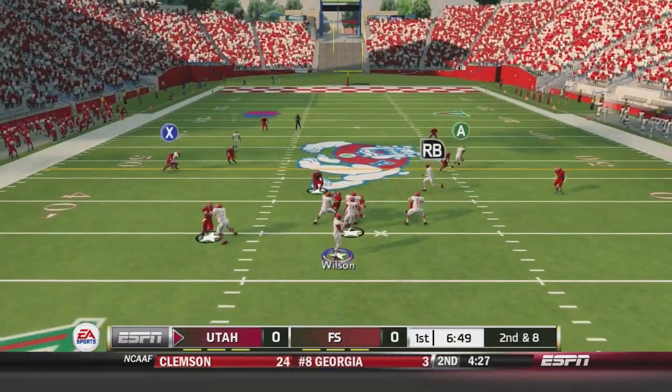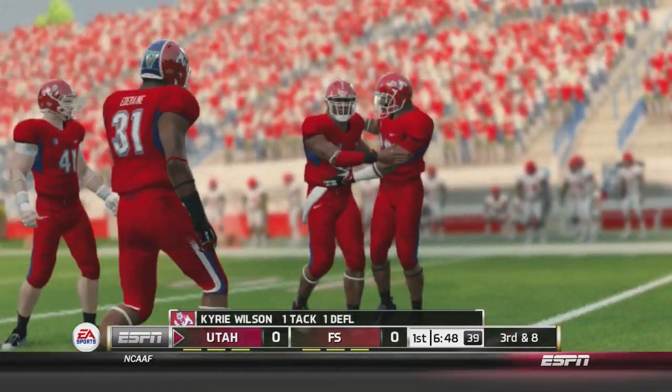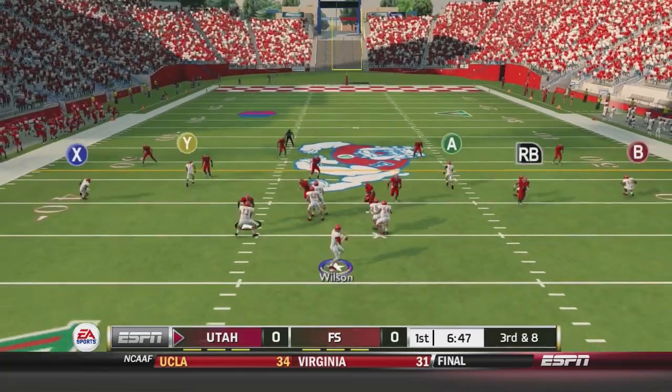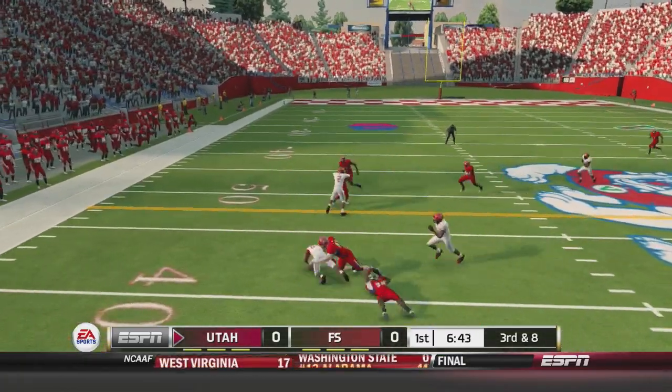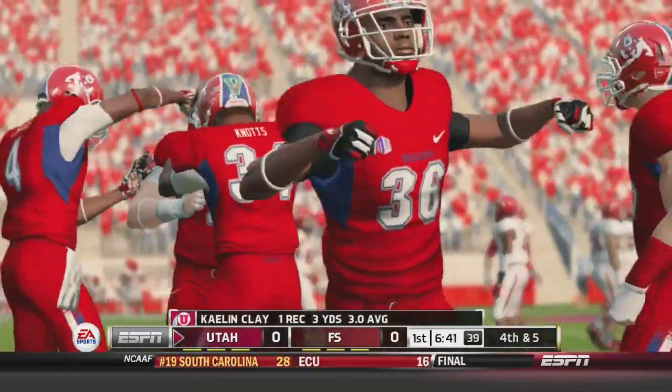Wilson fakes it to James Poole, then throws and it's nearly picked off by Kyrie Wilson. Third and eight for the Utes — he drops back, gets hit as he throws, and gets it to Kalen Clay who is stopped. A punt coming up for the Utes.